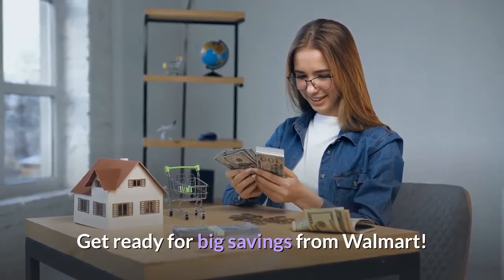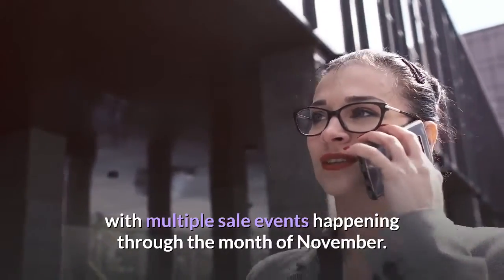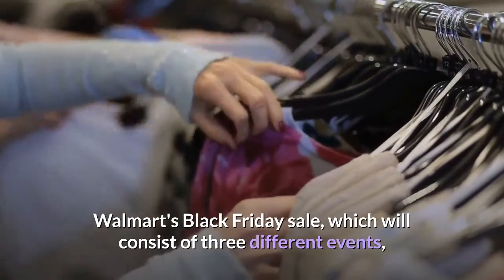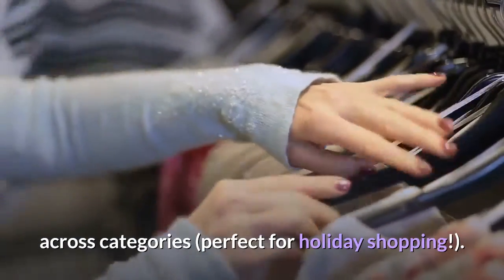Get ready for big savings from Walmart. The retailer has announced their Black Friday deals for days, with multiple sale events happening through the month of November. Walmart's Black Friday sale, which will consist of three different events, will offer amazing low prices on sought-after items across categories perfect for holiday shopping.